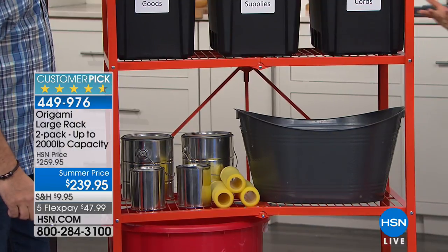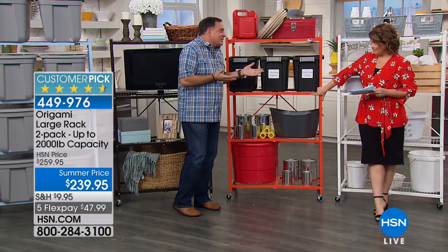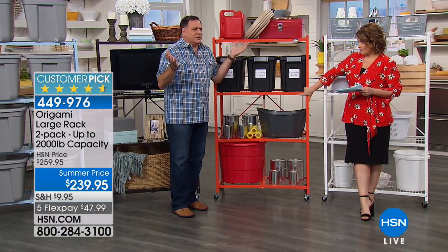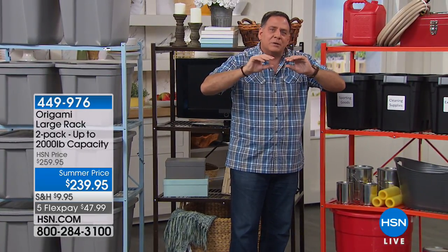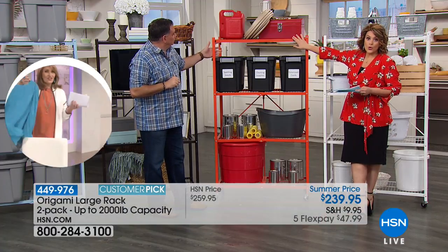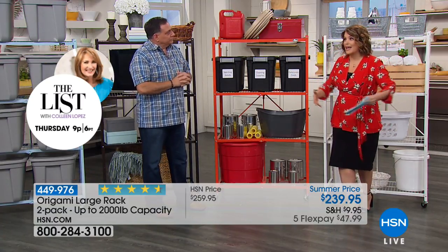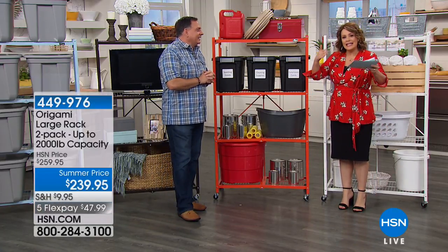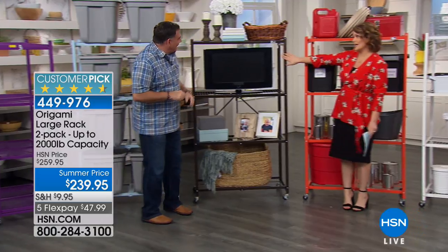The name Origami comes from the Japanese art of paper folding — so we're not adding to your storage issues. The Navy is the most limited; the sky blue is also beautiful. Organization can be pretty and fun. Plus this saves you money — if you have a storage unit, you may be able to avoid needing a second one. Lou has six Origami racks in his storage unit, organized ceiling to floor.